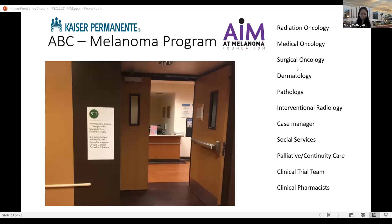Our melanoma program is also called the ABC Program. Our mission is to provide multidisciplinary and comprehensive care to all of our Kaiser patients nationally, providing support for excellent individualized care. Beyond that, Kaiser Riverside would like to provide up-to-date information and solutions that can benefit anyone touched by melanoma. Thank you everybody for listening.